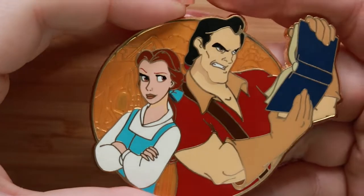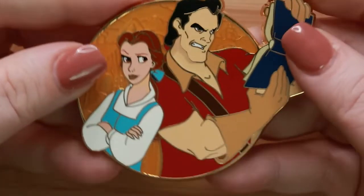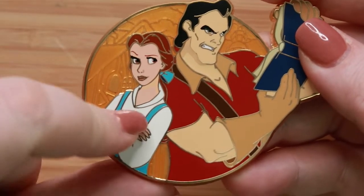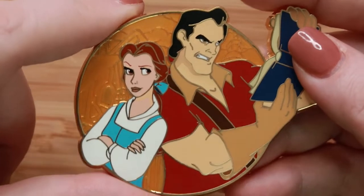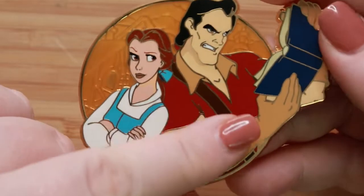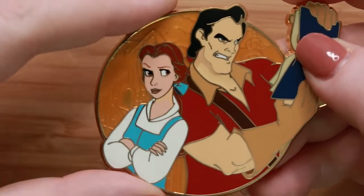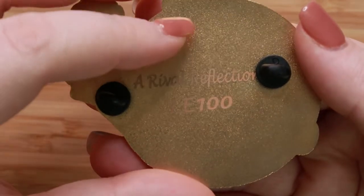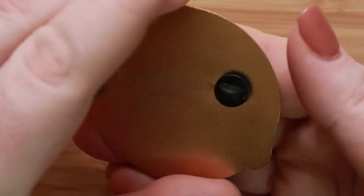Our first prompt is Fairest of Them All — show a pin depicting your favorite princess. I picked this pin depicting Belle and Gaston because I absolutely adore Belle. Belle in her blue dress is really, really pretty. You have her books, which I also love, and her little cottage over here, which I think is adorable. This is a fantasy pin, a Disney Chris design, which I'll link below. It's called Rival Reflections and it's an LE of 100.